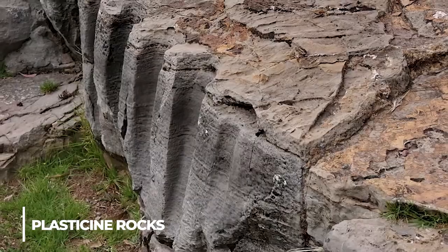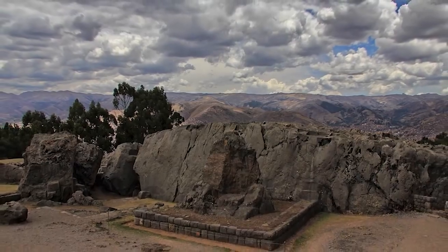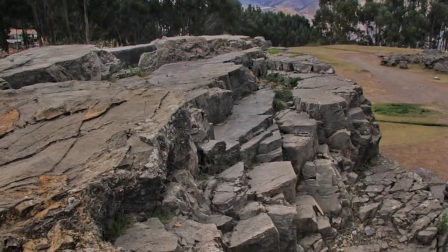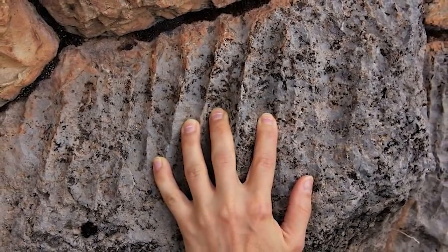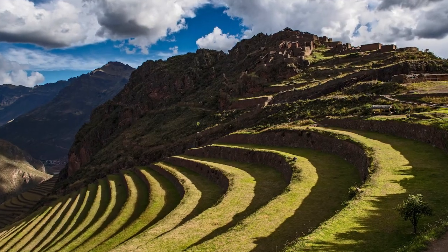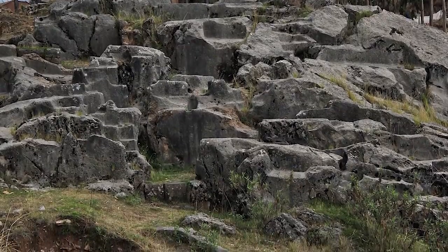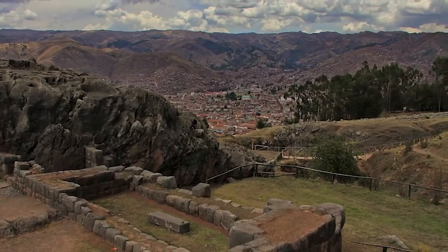Have you ever heard of plasticine rocks used by ancient civilizations to create some of their most impressive architectural wonders? Plasticine rocks, also known as thixotropic materials, are materials with the unique property of behaving like both solids and liquids depending on the force applied to them. This makes them ideal for construction and engineering, as they can be molded into complex structures with ease. Ancient civilizations such as the Inca and the Moche used plasticine rocks to construct their impressive architectural wonders, though the exact methods remain somewhat a mystery.